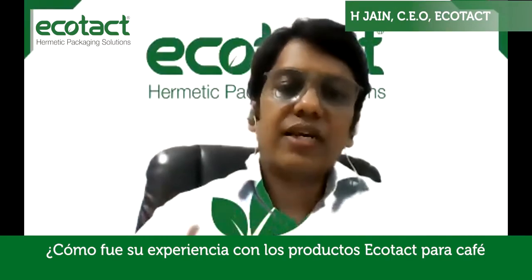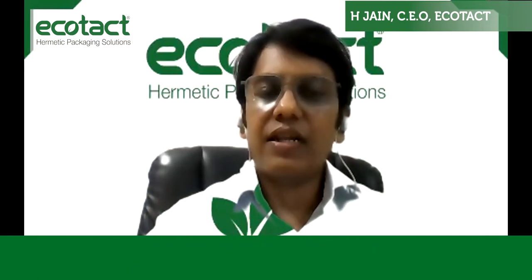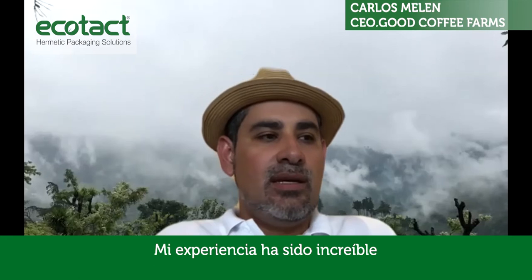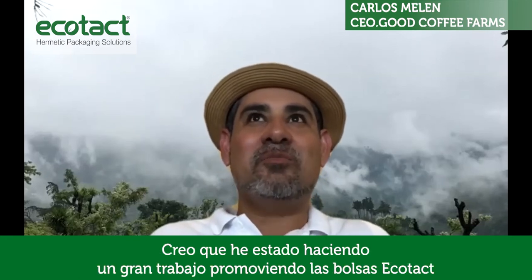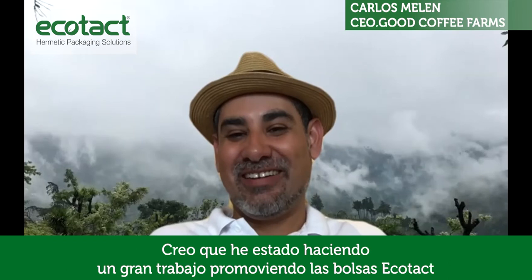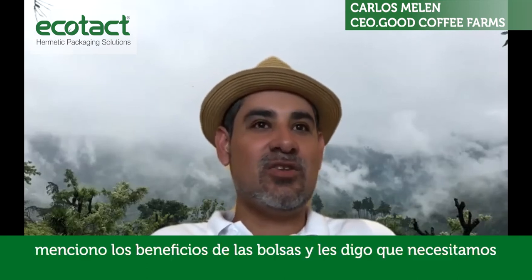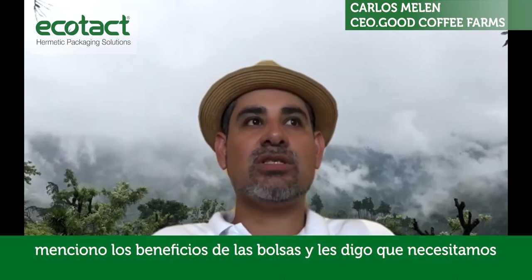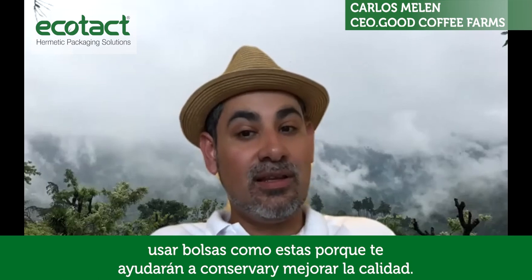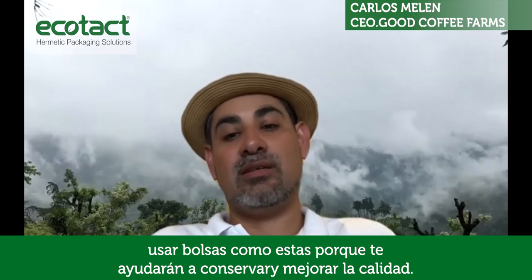And how has your experience been with Ecotac products for coffee? Preservation of green coffee, the preservation of freshness and aroma — how has your experience been in that regard? My experience is amazing. I think I've been doing a great job working as a promoter of Ecotac without even realizing it. Because everywhere I go, I just mention the bags and tell them: hey, you need to use bags like this because they will help you keep and preserve the good work that you've done until now.